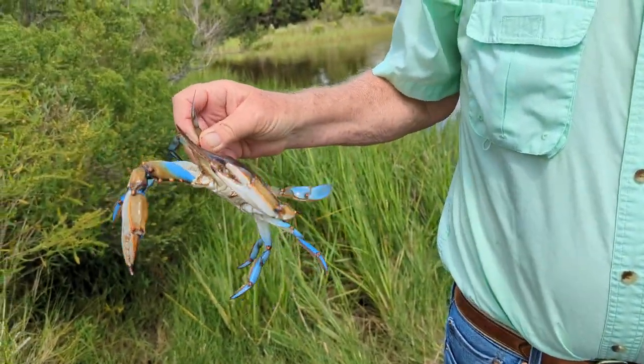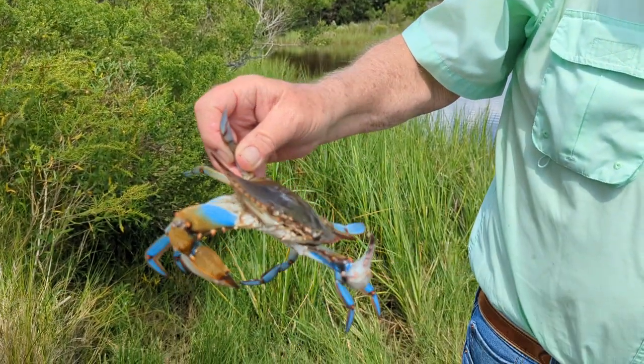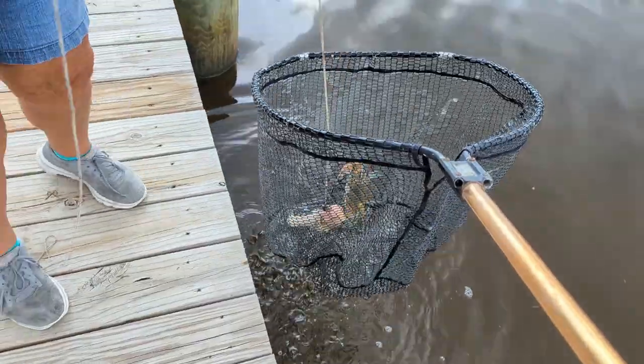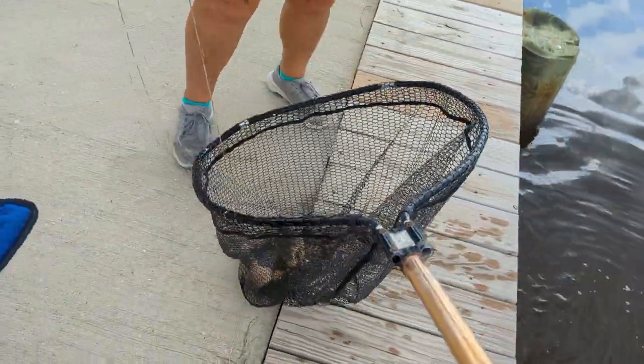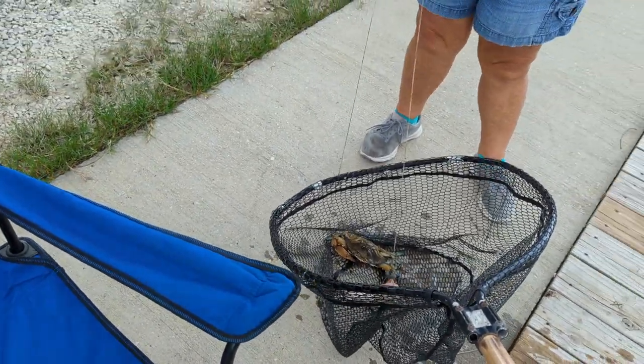Did you bring the bucket? No, I didn't bring the bucket. It's over there — we'll go get it. You feel something on the line? Bring them up — you got them! Hey, you got a keeper. Look at that, a big one. He was pulling. That's nice. Let's check our other traps.